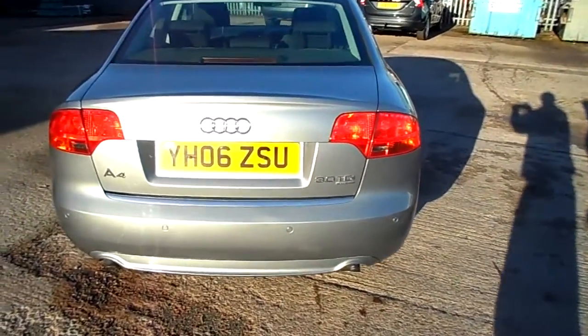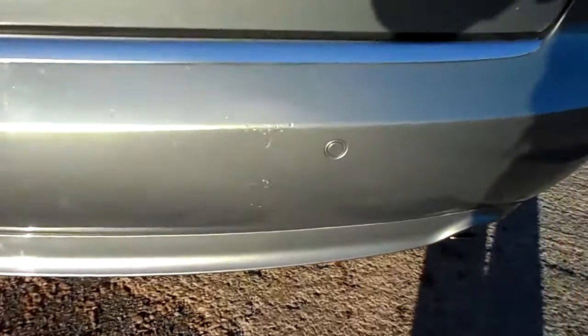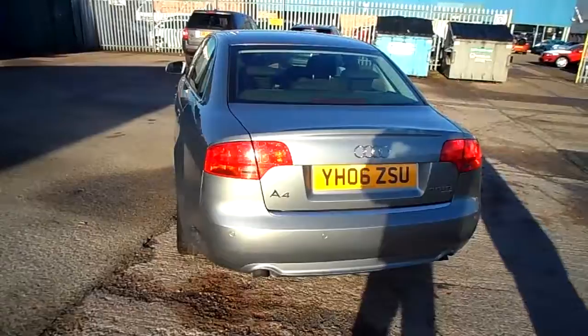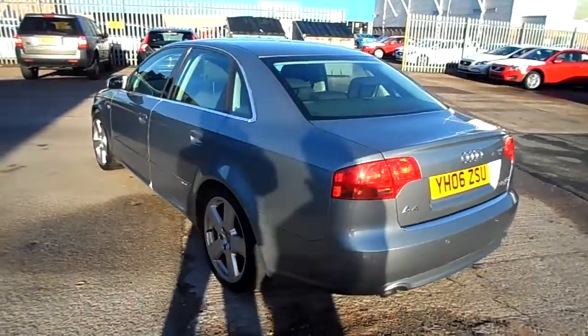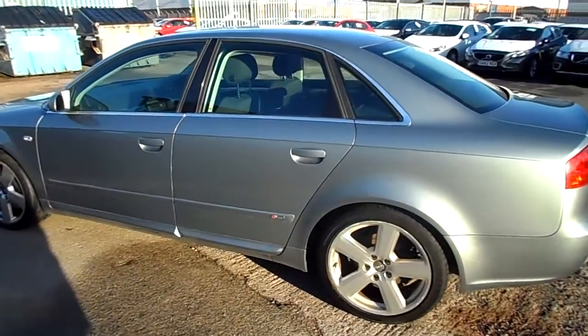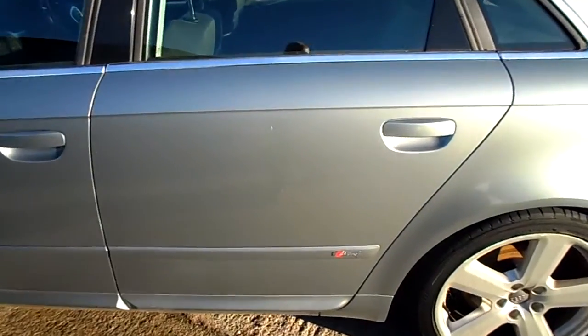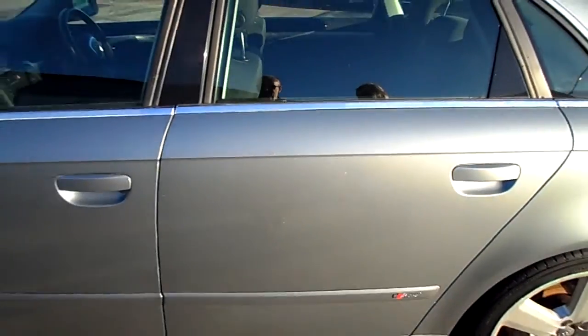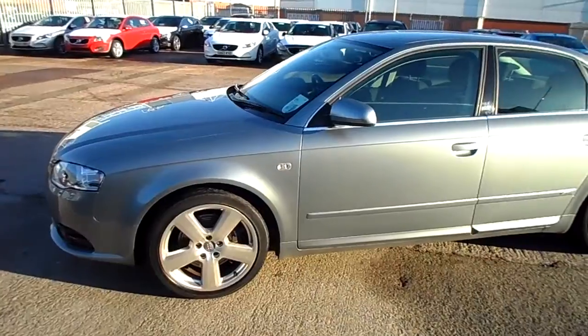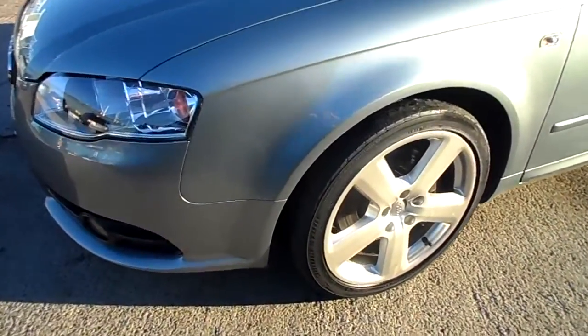There is some slight damage to the rear bumper which will require paint. A small chip to the rear on the door — a little bit of touch up should sort that out, not too deep. Moving round to the front of the car, we have got another small scuff just on the bottom of the bumper by the wheel arch. Again, nothing too serious.